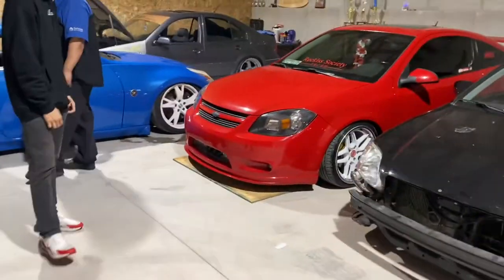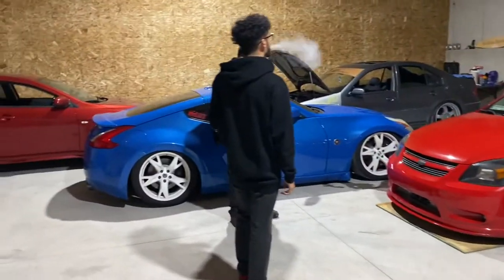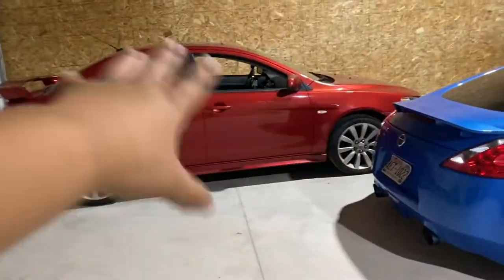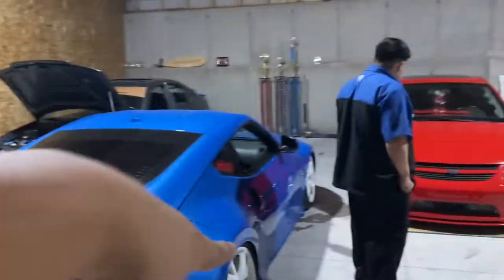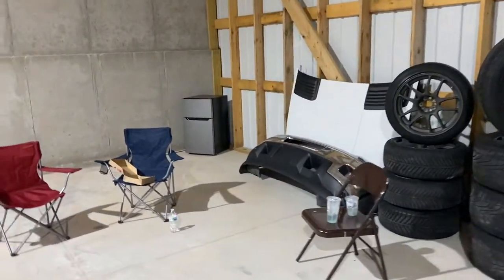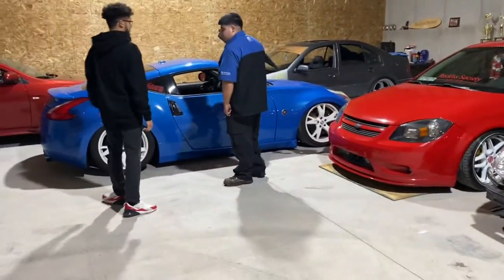We still have one more car to put in here — Javier has a Ruckus, but he wants to put in an OBS, which is an old body style truck, like a Chevy. It'll probably sit in this area here. We're gonna do a little chill space — mini fridge, chairs, looking for a couch, gonna put a TV up. But yeah, these are the cars for now — remember how they look.